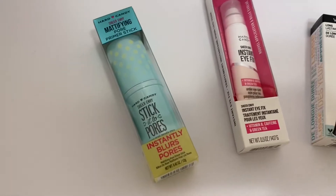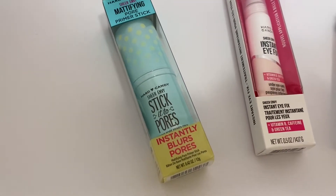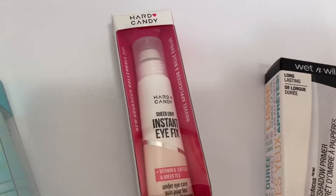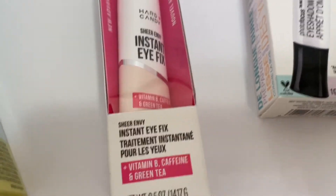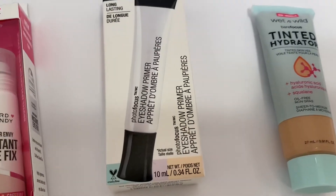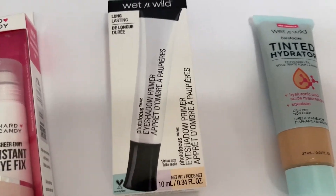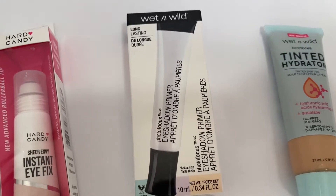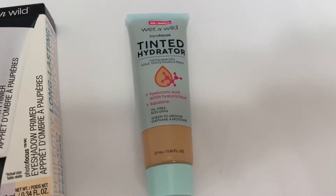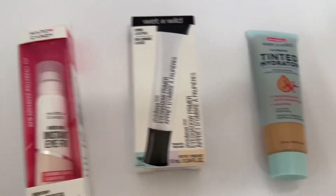The next items are the Hard Candy Stick It to Pores Primer, about $7.95, and the Hard Candy Instant Eye Fix — it's got a really nice gold ball at the tip that's very soothing for under your eyes and kind of wakes you up, and that was $5.97. Then there's a Wet and Wild eyeshadow primer — you put it on your eyelid and it helps your eye shadow stay on nicer and not crease — that's $4.98. And another Wet and Wild tinted hydrator primer, also $4.98. These are all relatively inexpensive.